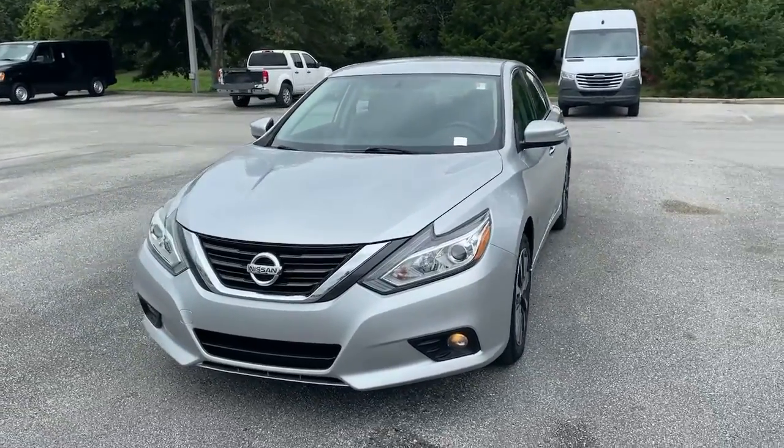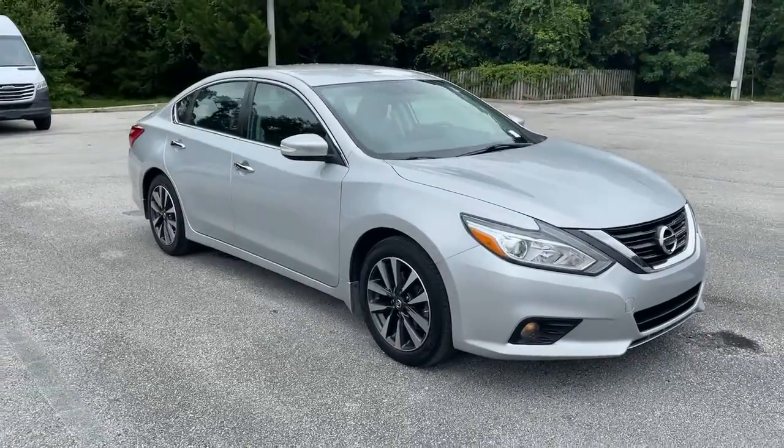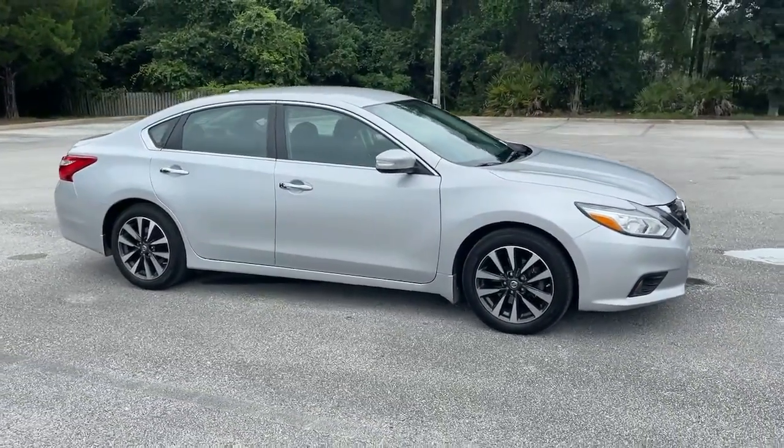You'll have love at first sight with the 2016 Nissan Altima. This well-equipped Altima delivers big on style and substance.